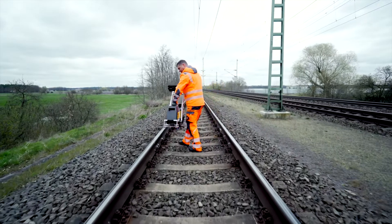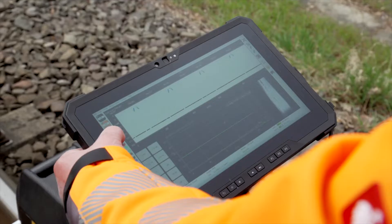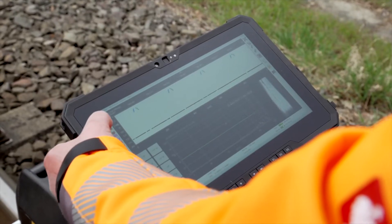A reliable testing device which can be put to various uses, the SRE has a simultaneous A and B scan display which provides precise information.